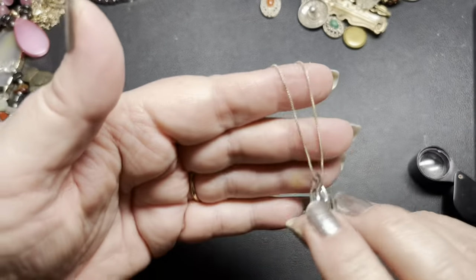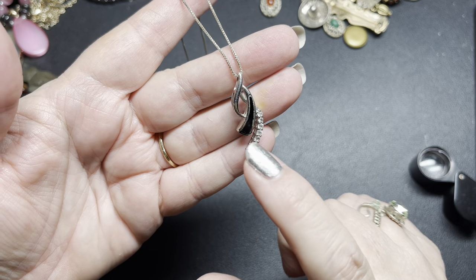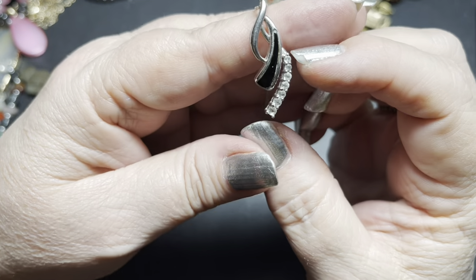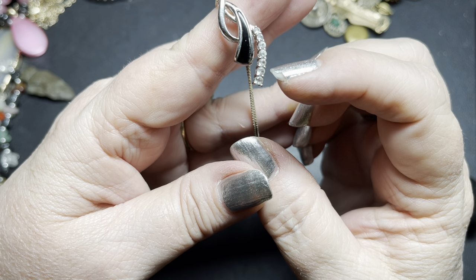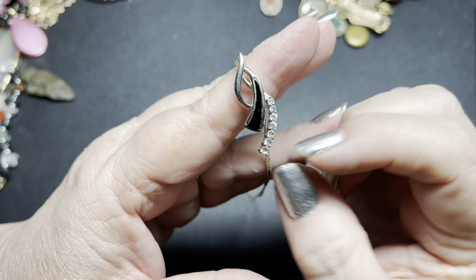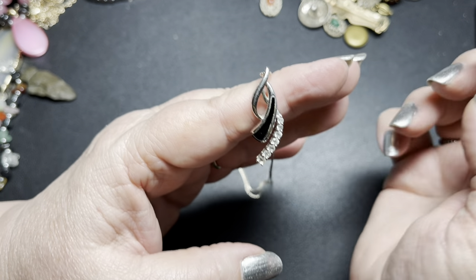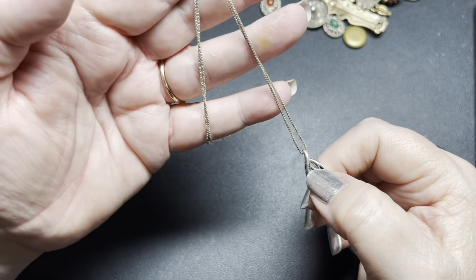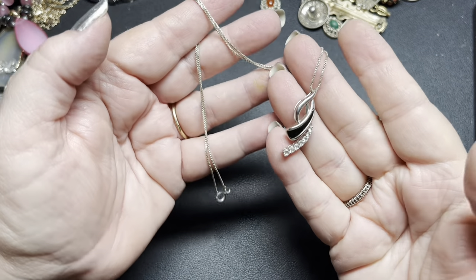This is an 18-inch box chain with an onyx and topaz sterling pendant. Each one of these gets a little bigger as it goes — so it's graduated. All of those are clear topaz or white topaz, depending on what you call them, and this is onyx. Such a nice pendant style. As I said, it's an 18-inch box chain. On this one, I'm going to say $40.